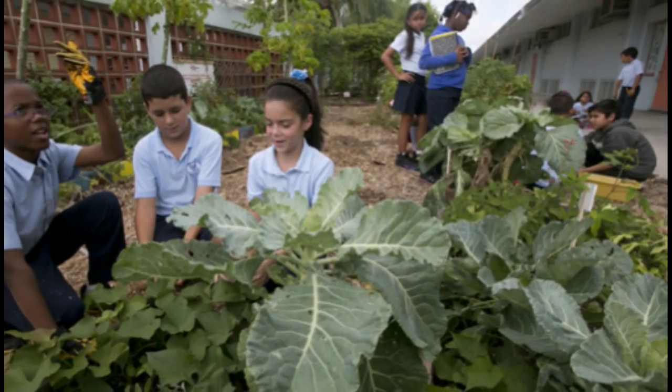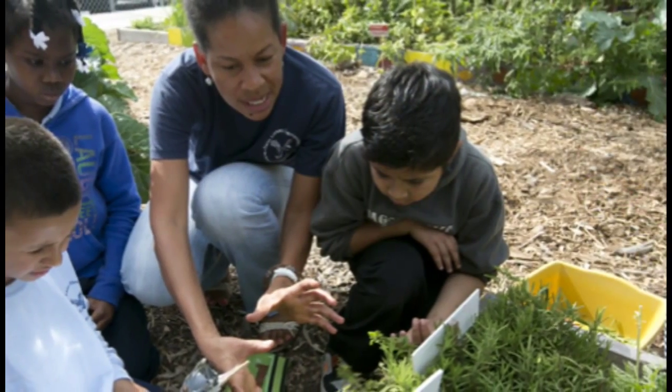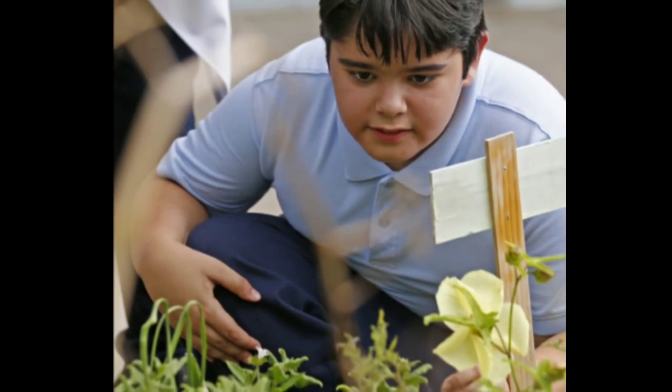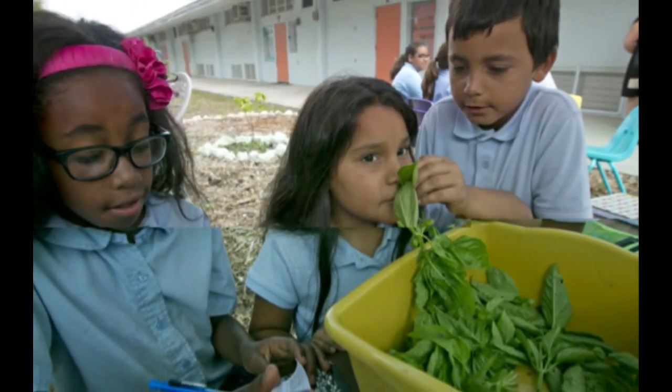As they're writing a poem, they're looking, smelling, using their observational skills, using some science skills, and also using language arts and writing. They are going to write a poem which will express how they feel about the plants or the herbs that they're writing about. And then they will share it with the class.